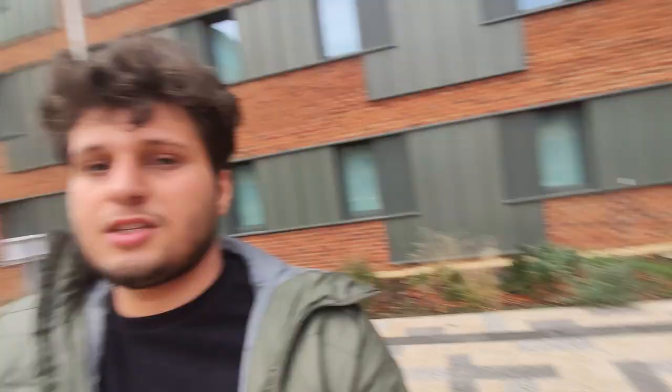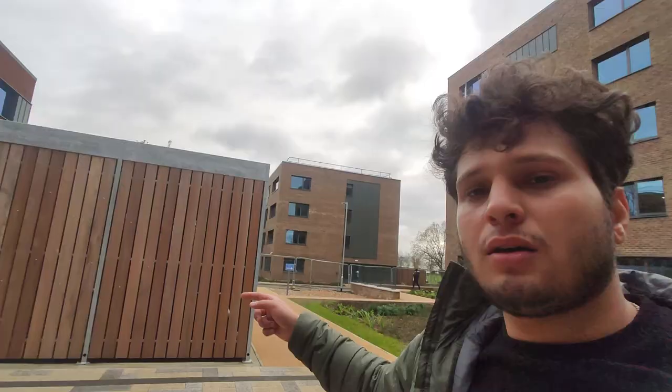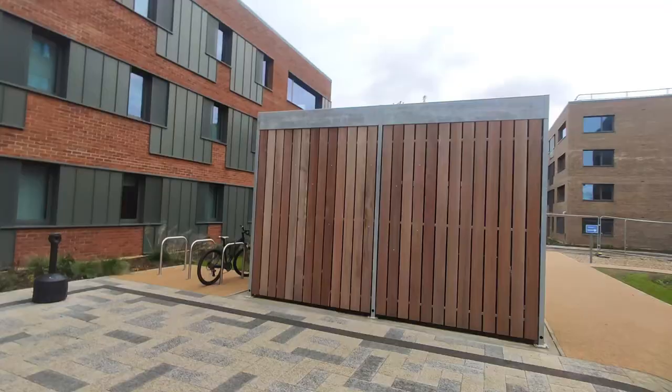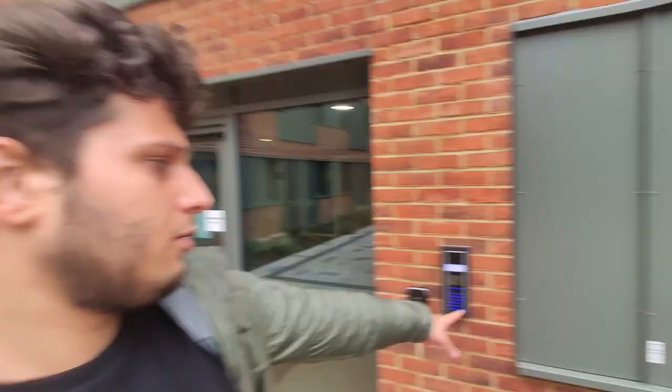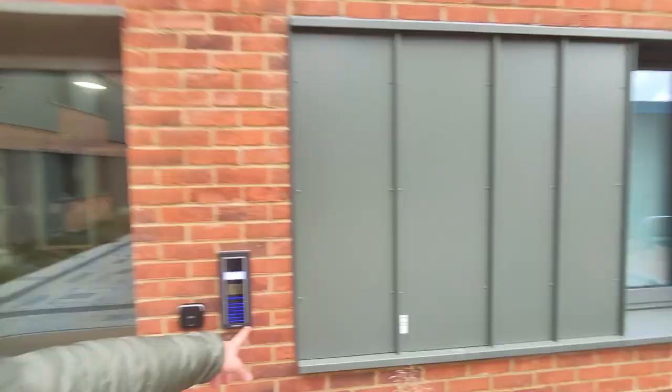I've arrived and called my friend — he'll come downstairs. This is Block 3. Block 2 is that way. You also have a common cycle stand where you can keep your cycles. Regarding security, there's no issue — we have card-scan access doors where only a person living in that particular flat gets the access code.